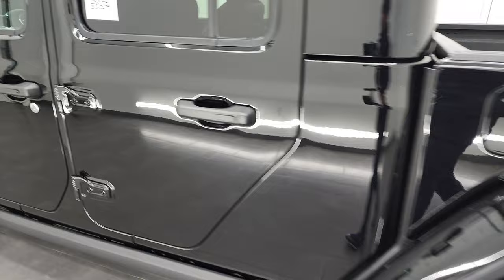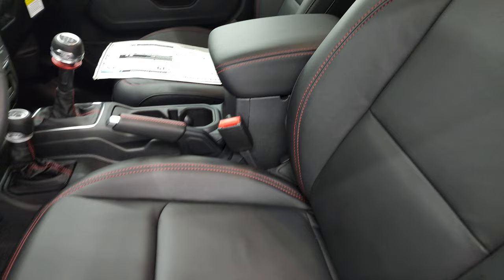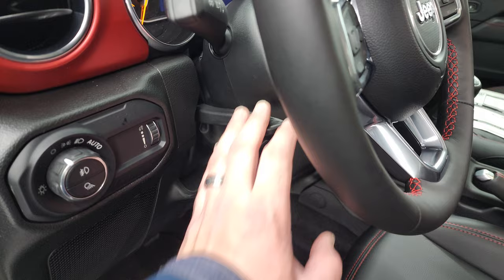We'll take a look at the interior. This one does have the enter-and-go system and heated mirrors. Inside, you get the black leather seats with red stitching and Rubicon stitched into the backrest. These do have side airbags. You also get driver's seat height adjuster and lumbar, factory floor mats, auto headlamps, tilt and telescopic steering wheel, power locks, and power mirrors.